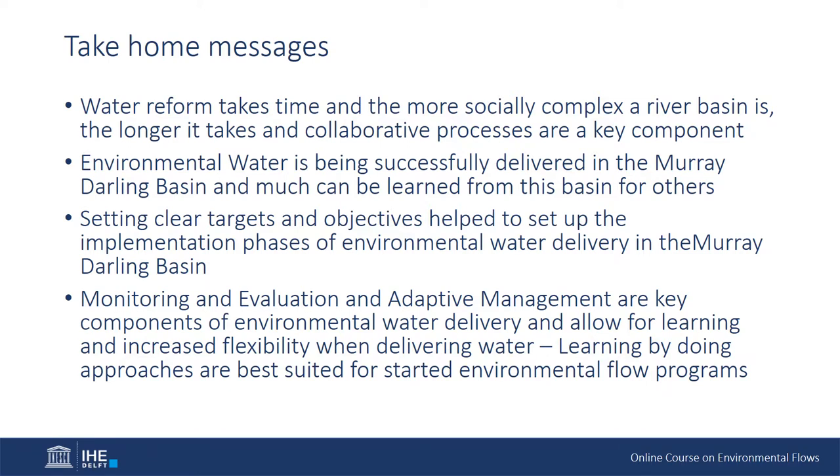Take-home messages from today's lecture. Water reform takes time, and the more socially complex a river basin is, the longer it usually takes — and collaborative processes are a key component of success. However, even in a basin as complex as the Murray-Darling Basin, it does work. Environmental water is being successfully delivered, and much can be learned from this for others. Setting clear targets and objectives helps set up the implementation phases of environmental water delivery, and monitoring, evaluation and adaptive management are also key components that allow for learning and increased flexibility when delivering the water.